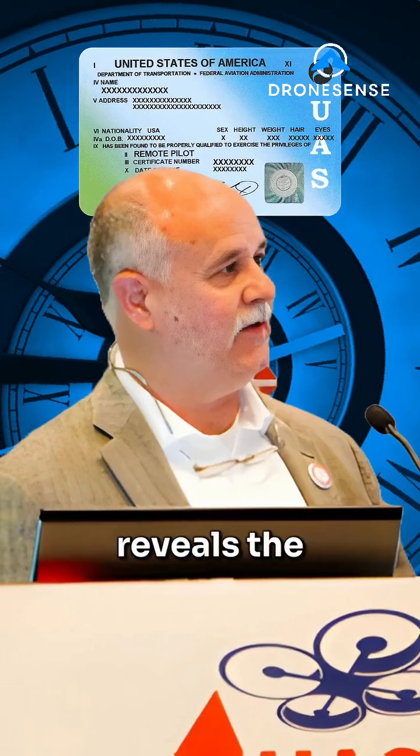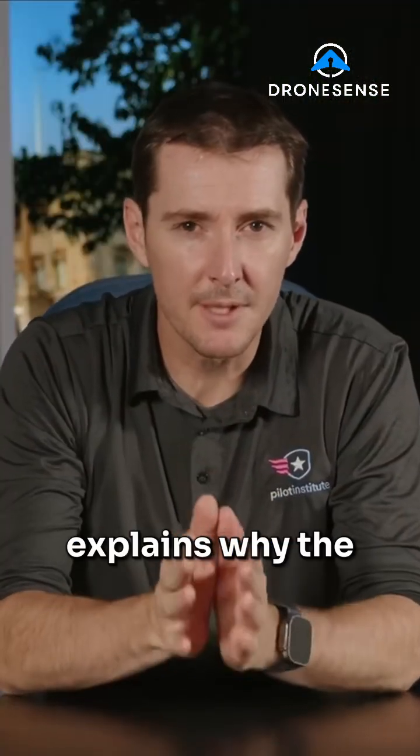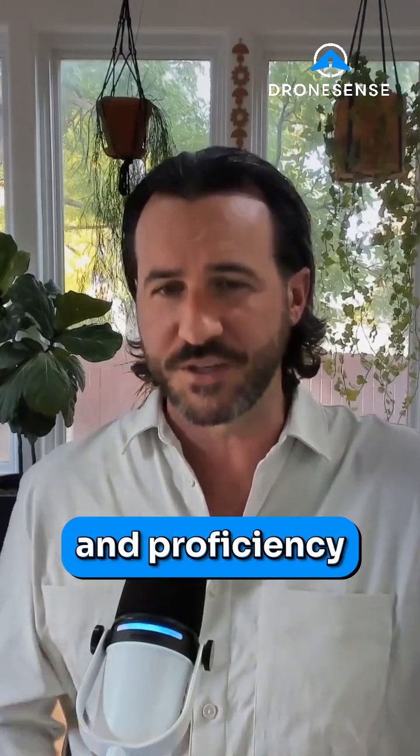First, Charles Warner reveals the revolutionary breakthrough that slashed FAA approval times from a staggering 11 months down to just one week. Then, Greg Reverdio explains why the standard Part 107 certificate is only the first step, and how agencies can raise the bar on pilot safety and proficiency.